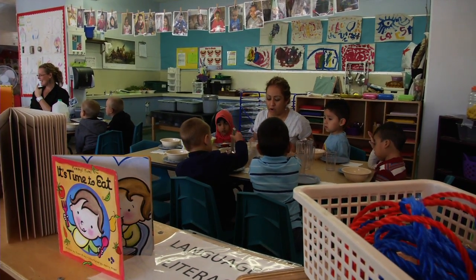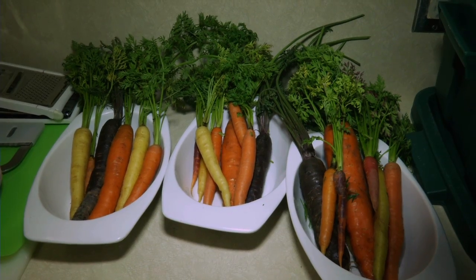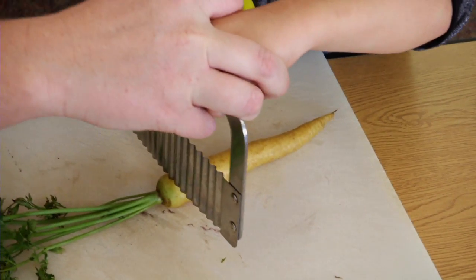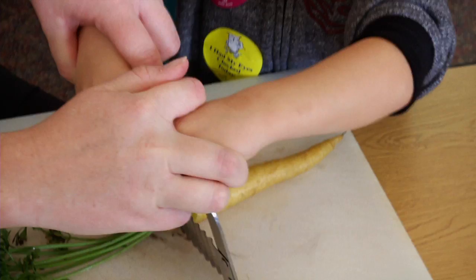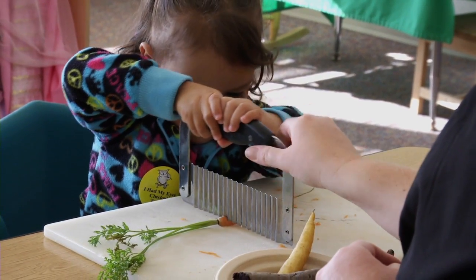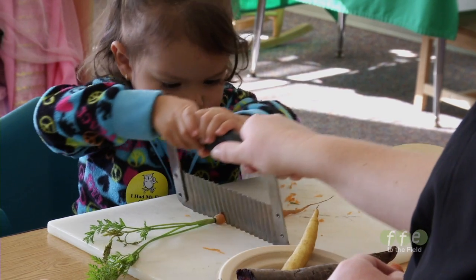One of the challenges has been trying to find local growers who can supply the amount of the featured food needed to serve all of the children in the program. The Mount Hood Community College Head Start program serves almost a thousand children.